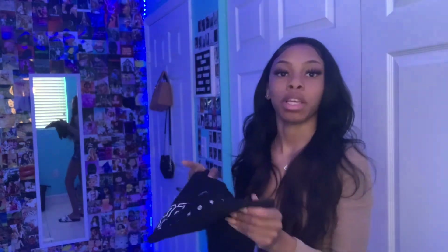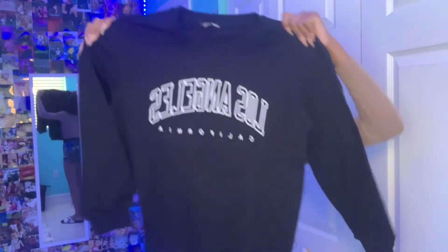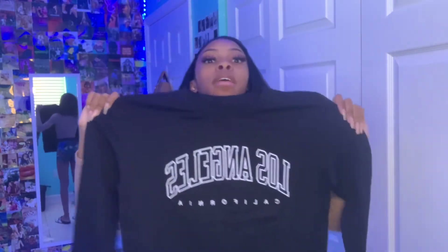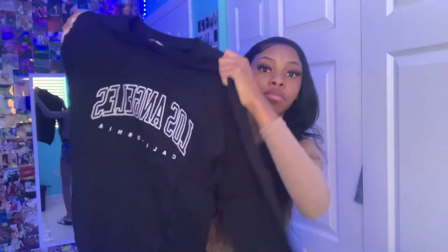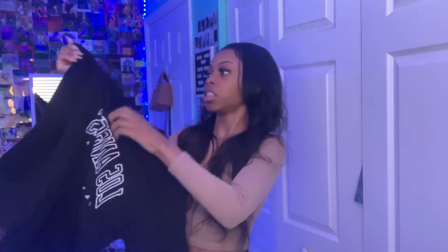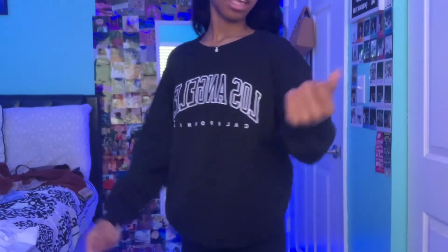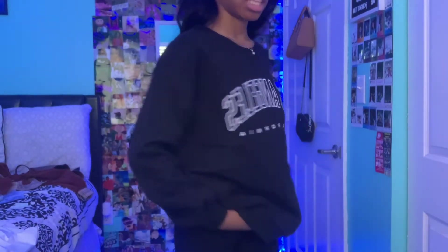This next item — I've seen a lot of people wear stuff like this. It's a big sweater that says 'Los Angeles California' on it. I got it in black, it's pretty oversized and this is a small. It's good material and it actually fits really well — not as oversized as I thought, but it's cute.